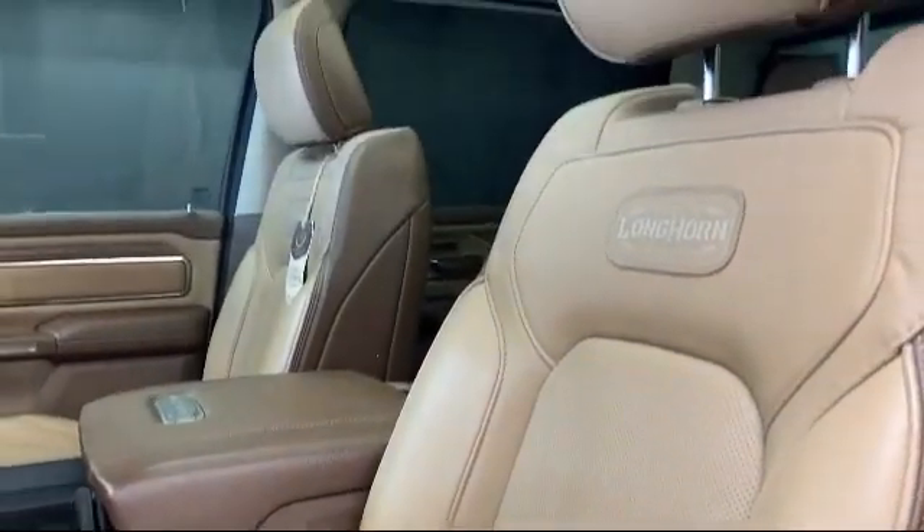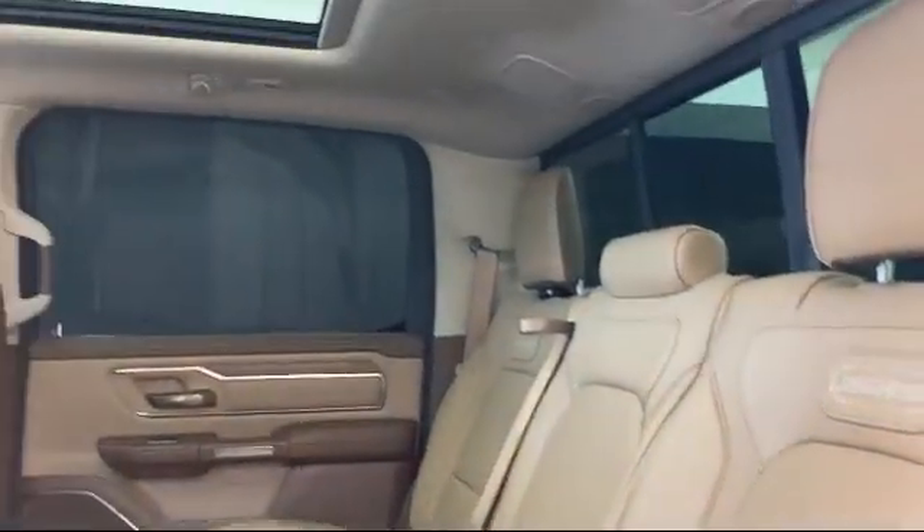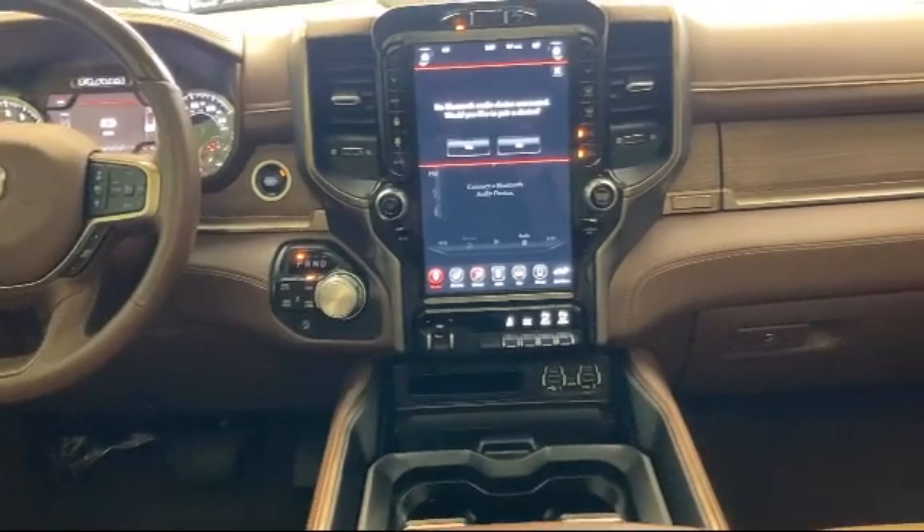Navigation, park view rear backup camera, split fold down rear seat, tire pressure monitoring system, and has less than 25,000 miles on the odometer.